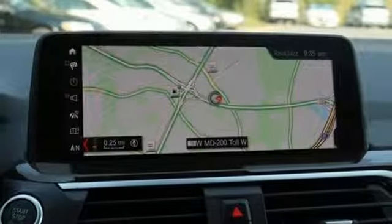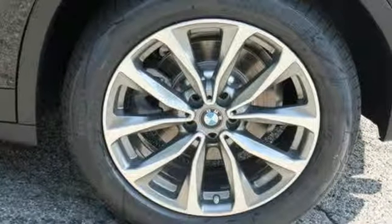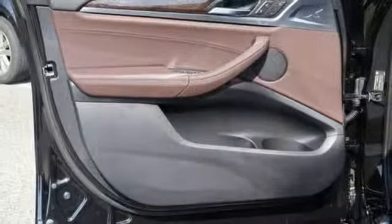Driver memory seats, intercooled turbo inline four-cylinder engine, active grill shutters, gas pressurized shocks, and automatic transmission.